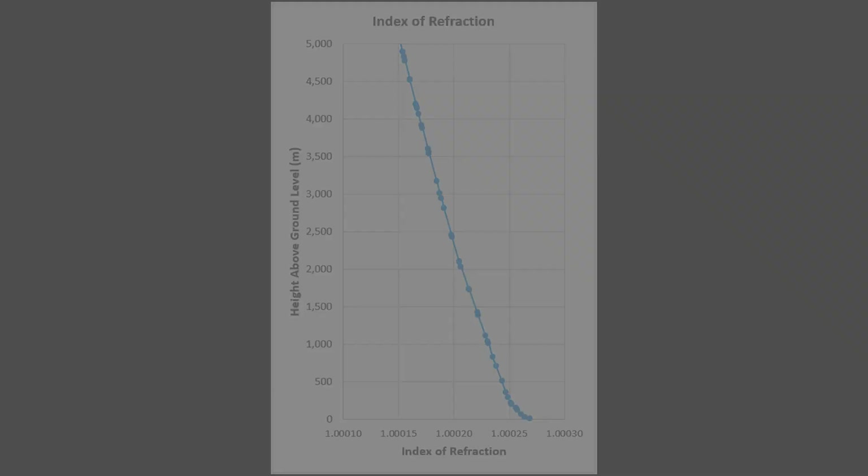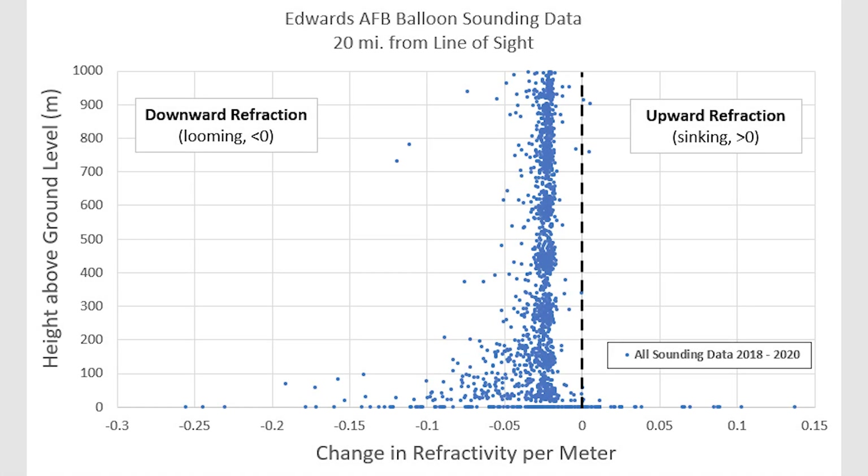Here is a plot of the change of refractivity per meter plotted with height. This tells us a lot. It's clear that there is a trend which tightens with height above the ground — that is, refraction is more consistent the higher you go, and more variable the closer to the ground you are. Of course, this matches with our experience in reality.